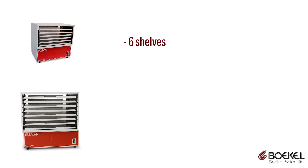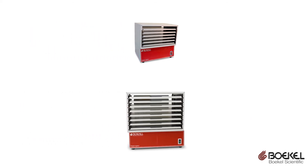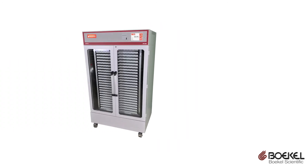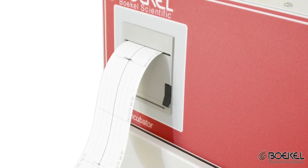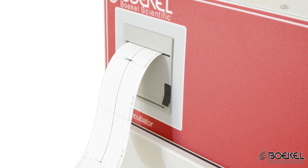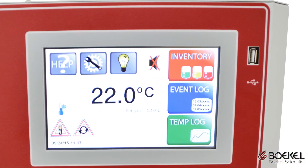The small unit with six shelves and the large unit with eight shelves feature removable agitators for platelet storage where an incubator is not required. The floor standing unit has an integrated agitator that can store up to 100 units of platelets on 25 shelves. All units have a built-in thermal printer for temperature recording, a USB for data download, and Ethernet connectivity.